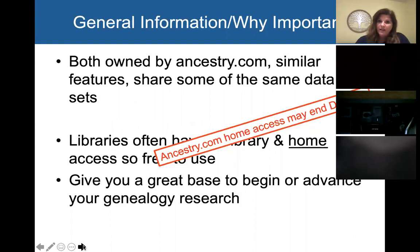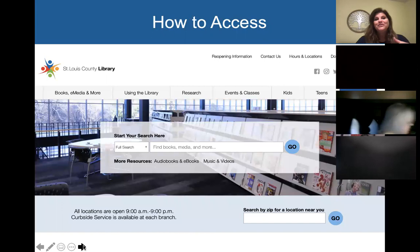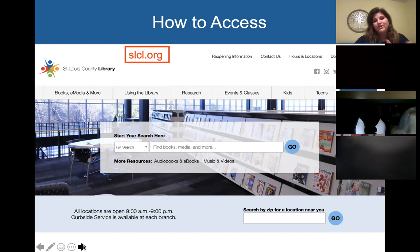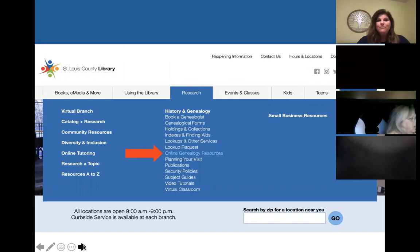Both of these databases give you a great base to begin or advance your genealogy research. For how to access them — I left these slides in for the St. Louis County Library just to remind you, if you haven't used your databases in a while, how to access your own databases at your library. For us, we go to slcl.org, and under the research tab you can click on online genealogy resources.